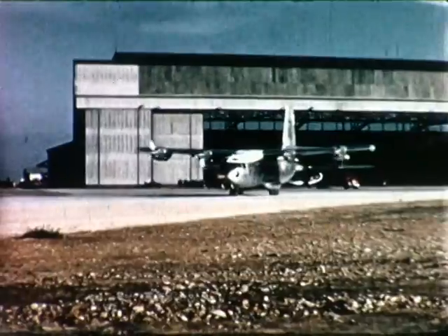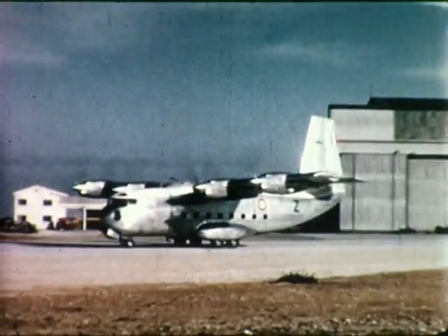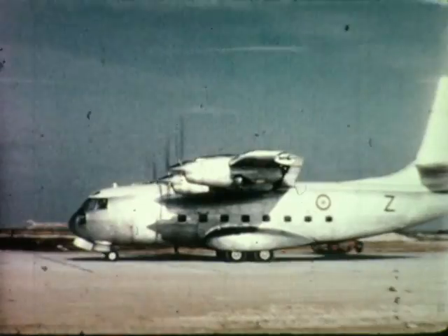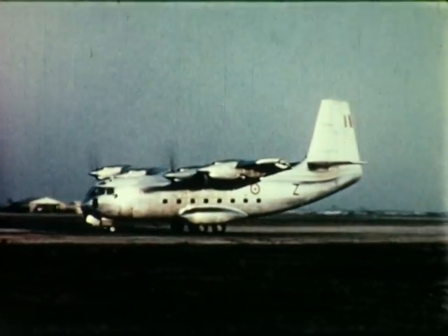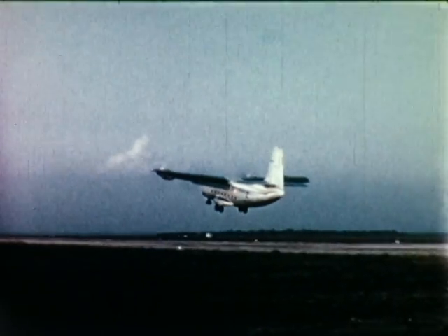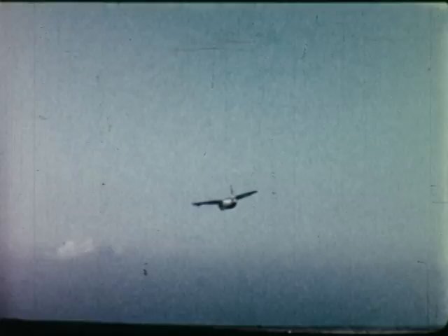The McDonnell 188 is the American version of the Breguet 941, which has been flying since June 1961. The 188 is the only true STOL transport flying today. It has exceptional short takeoff and landing characteristics, positive control about all axes at very low speeds, and unparalleled engine-out safety. The McDonnell 188 can fly 500 nautical miles, land over a 50-foot obstacle into a 1,000-foot strip, and return with a 4-ton payload without refueling.